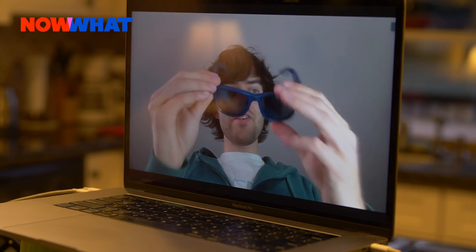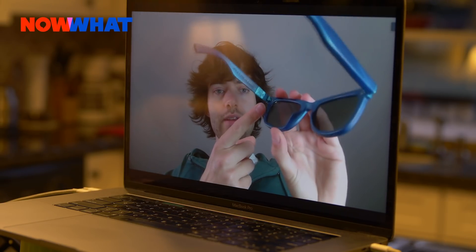It has the Ocean Cleanup logo on the side. And actually, on the inside, it has a QR code. If you scan that with your phone, you can actually see footage of plastic being taken out of the ocean that's now in your pair of sunglasses. So that's pretty awesome.